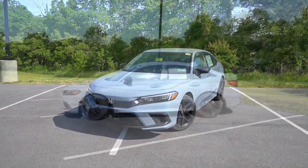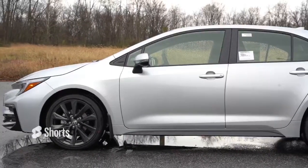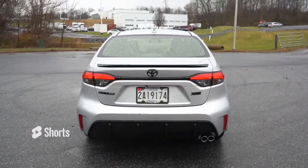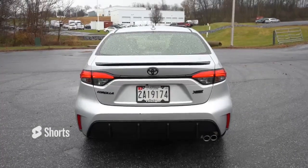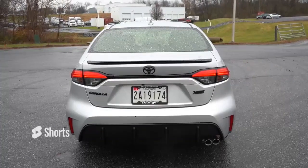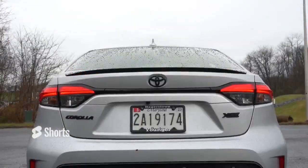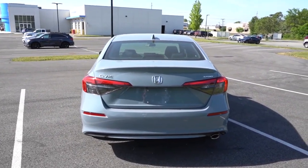Both are very solid picks, and while the Civic won this comparison, it doesn't necessarily mean it's the right pick for everyone. If you favor more power at lower trims, better fuel economy, a lower price, and better reliability, the Corolla may actually be the best choice for you. So it's very possible the Corolla could be your pick depending on what matters most.